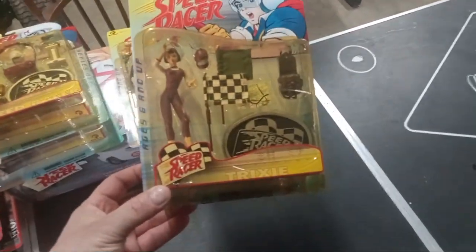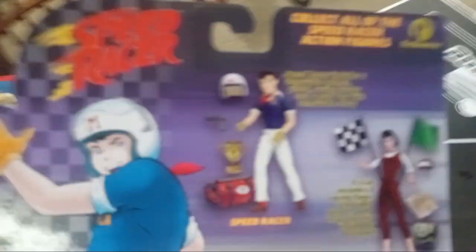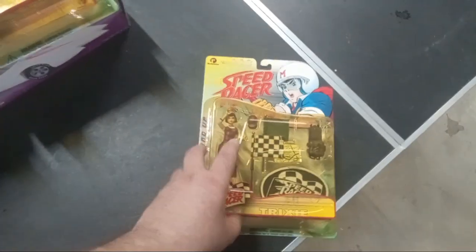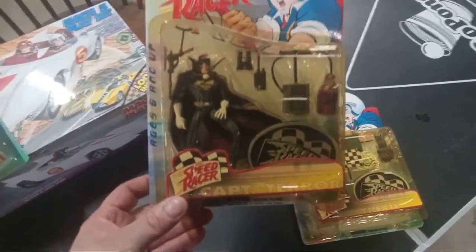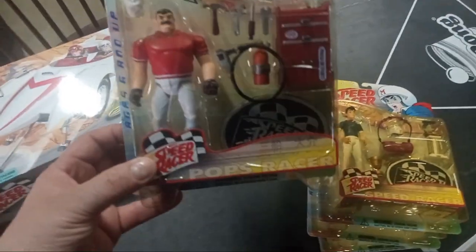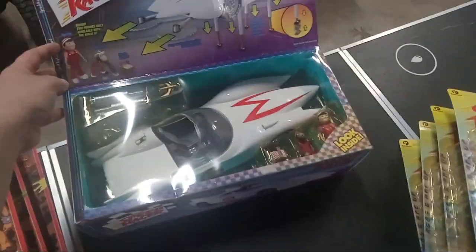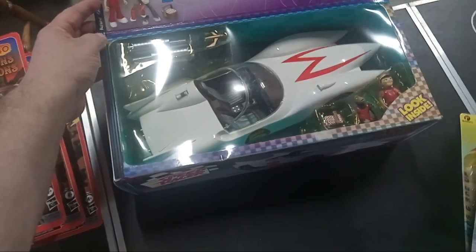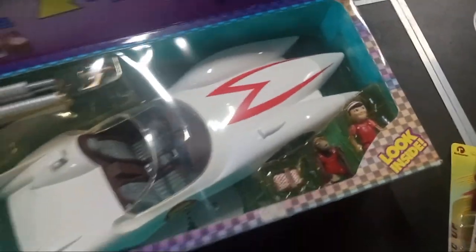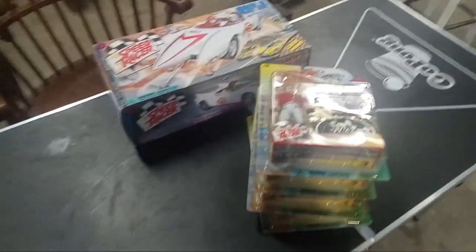So I got these Speed Racer things — there's Trixie. Now looking at the back of these, there's four figures that go with this set, and I have all four figures: there's Trixie, there's Captain Terror, there's Speed Racer, and there's Pops Racer. And then I got the Mach 5, which comes with Chin Chin and Sprindle. This was an online buy — I've been dealing with the lady for months and I finally just was able to get those not long ago. Really good piece.